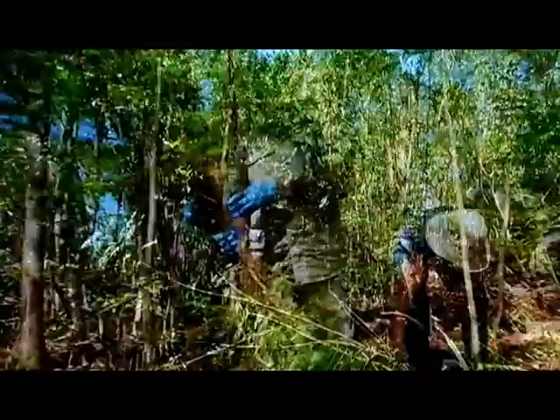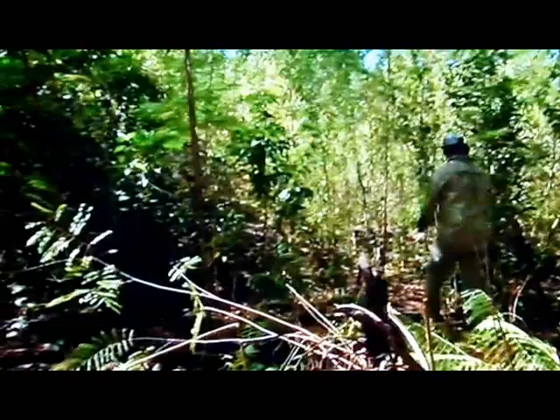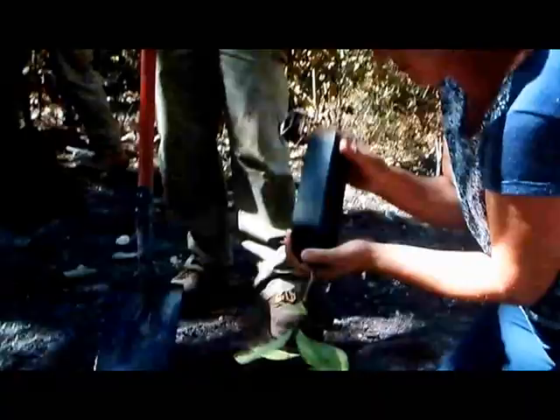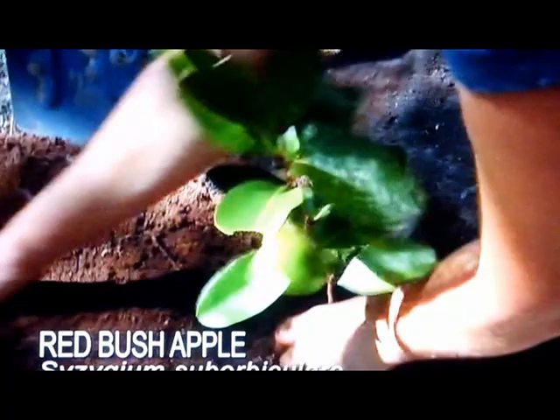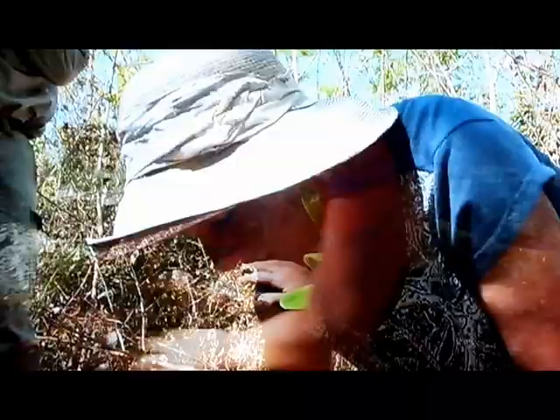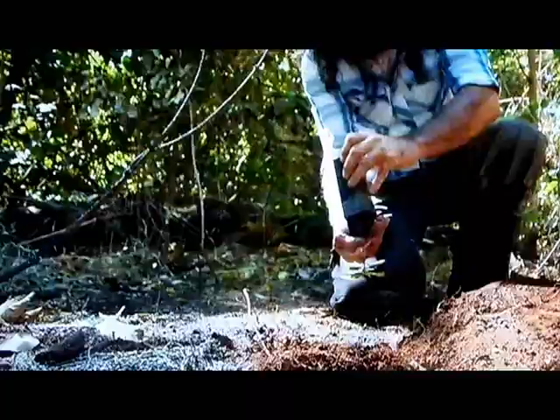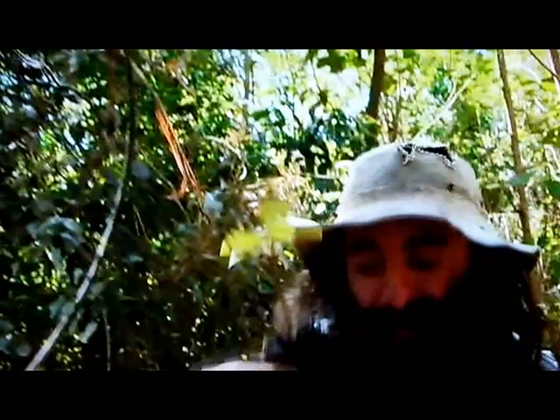Once the Poinciana has been cleared, they're re-vegetating with local native species. One of these is the red bush apple, Saesidium subviculari. You can eat that apple straight off the tree — it goes red, about that big. It's a little bit bittersweet, a bit like a rosella. Look at the fertility in that. It's got plenty of roots.